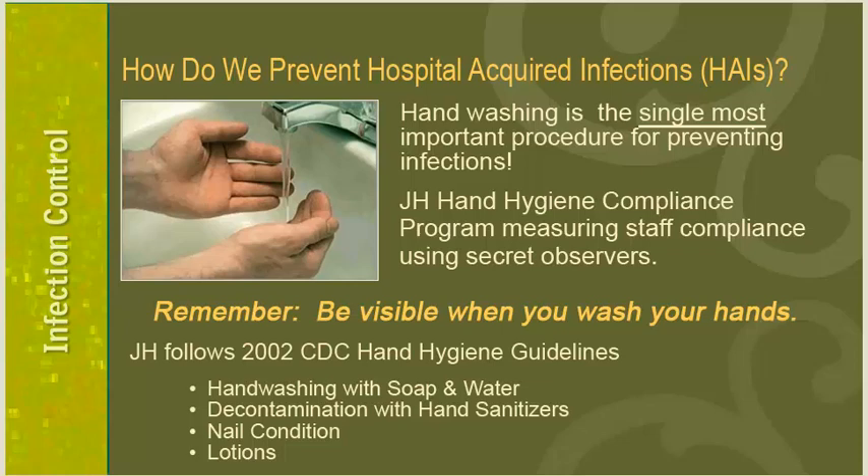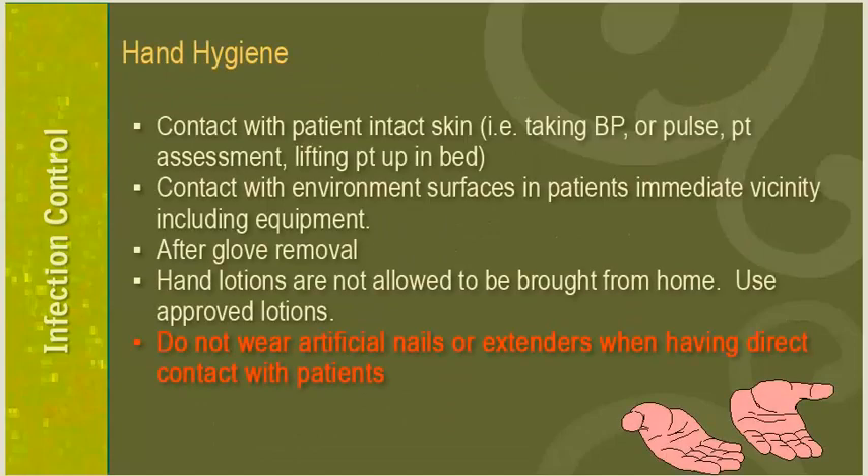Studies show that hand hygiene compliance in U.S. healthcare facilities is only about 40-60%. At Jackson, we have a hand hygiene compliance program using secret observers, and our compliance is usually around 90%. It is important to be very visible when doing hand hygiene because patients, families, and staff may be watching. Jackson follows CDC hand hygiene guidelines published in 2002, which contain four important sections: hand washing with soap and water, decontamination using alcohol sanitizers, nail condition, and lotions. Perform hand hygiene after contact with patients' intact skin, after contact with environmental surfaces in patients' vicinity, and after glove removal. Use only approved hand lotions — lotions from home are not allowed.